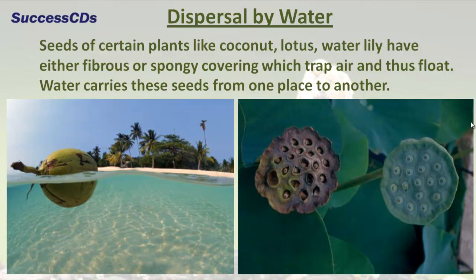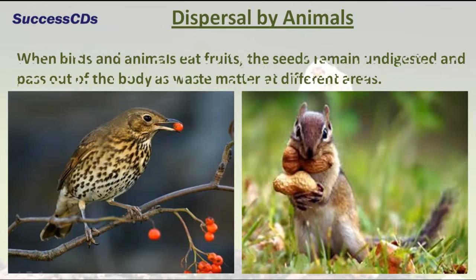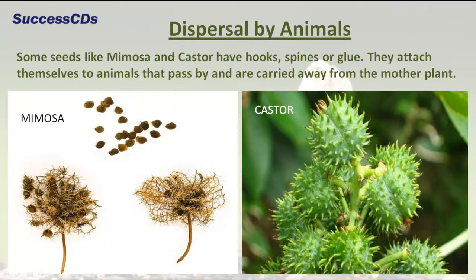Seeds of certain plants like coconut, lotus, and water lily have either fibrous or spongy coverings which trap air and thus float. Water carries these seeds from one place to another. When birds and animals eat fruits, the seeds remain undigested and pass out of the body as waste matter at different areas.